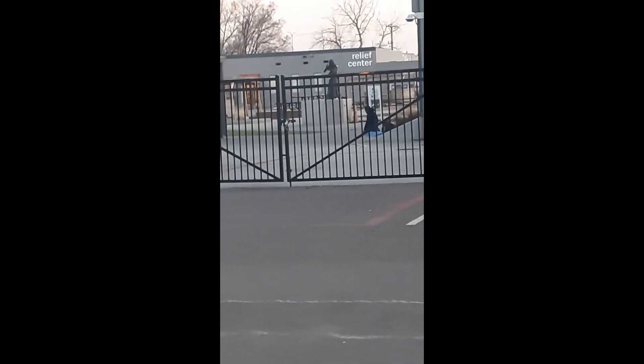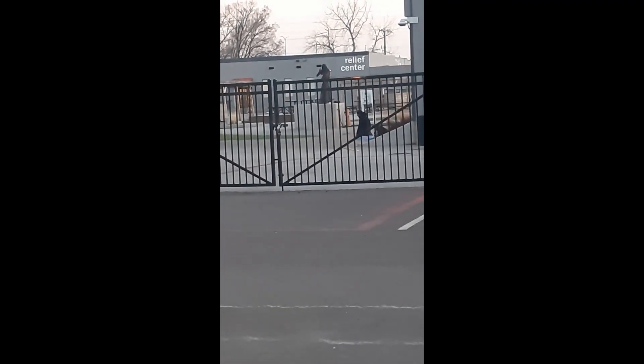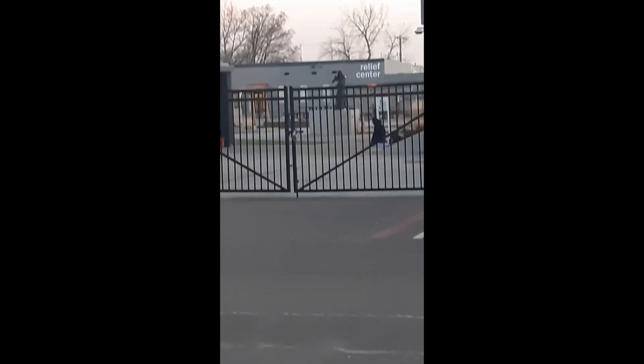Those are the lockers for the people in the program. Let's zoom in there. The relief shelter — SRM's God is standing right there on that little podium. The relief shelter is where overnighters such as myself stay.